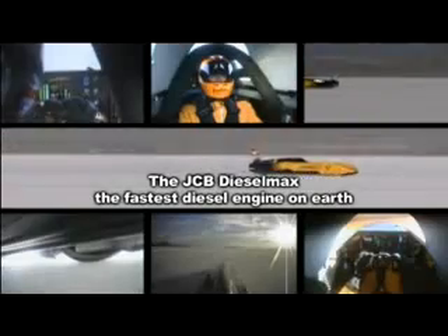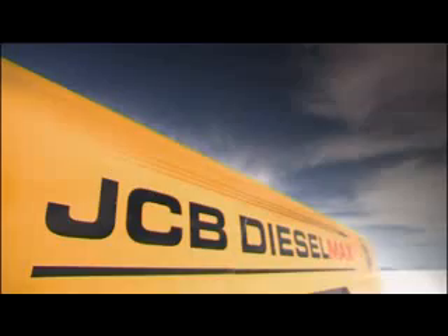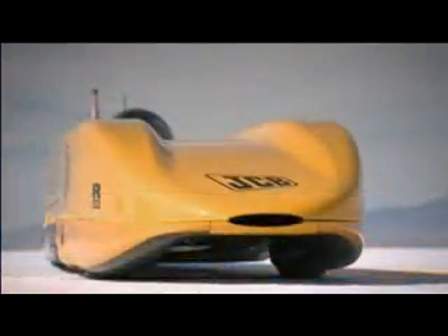On the 23rd of August 2006, the JCB Diesel Max broke the land speed record for the world's fastest diesel engine. It was the first car in the world to be entirely designed by computer. The project was a collaboration between Staffordshire-based JCB, Visioneering in Coventry, and Engineering Consultant's Ricardo.